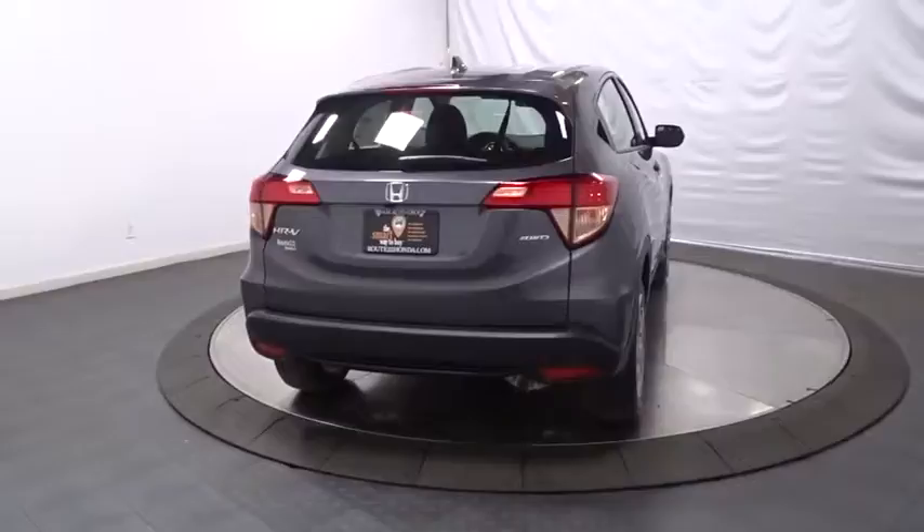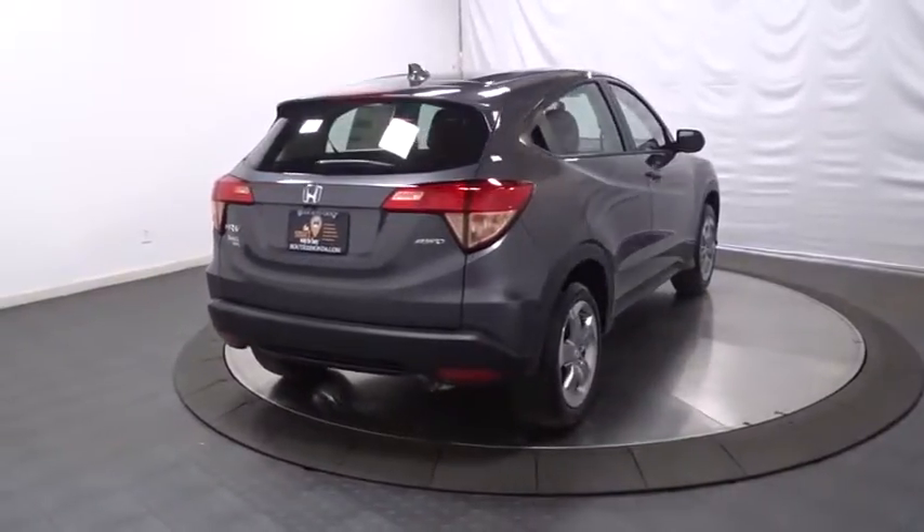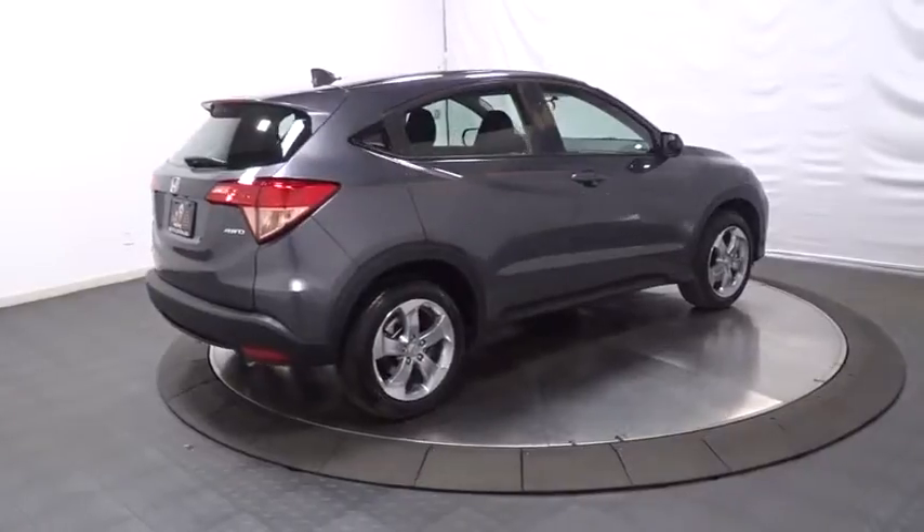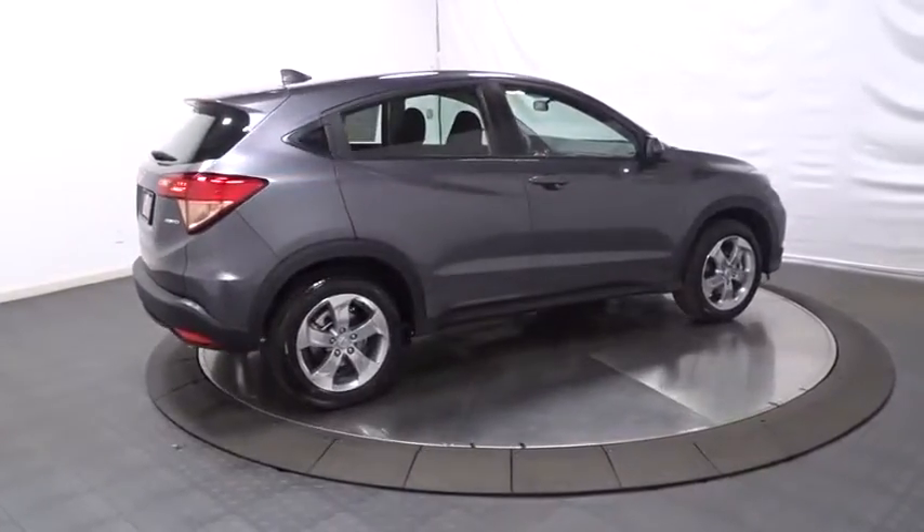Brake assist, cloth seat trim, body color door handles, engine immobilizer, four-piece floor mat set, low tire pressure warning. Come see the car for yourself.